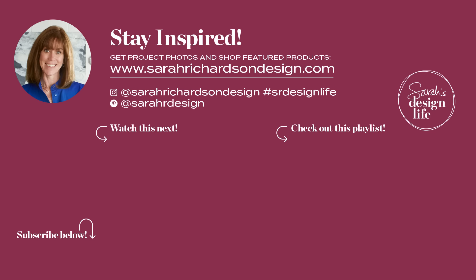Thanks for watching. Don't forget to subscribe, hit the bell for notifications, and leave me a comment below — let me know what kind of content you're looking for. Bye for now.